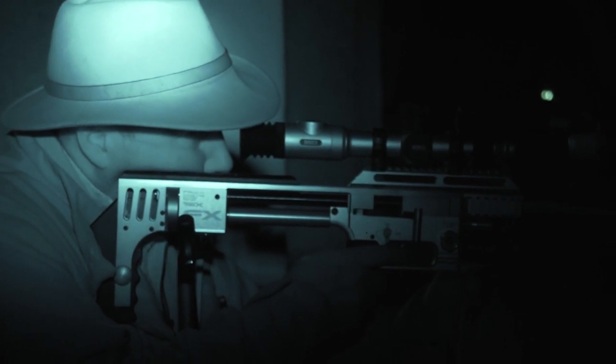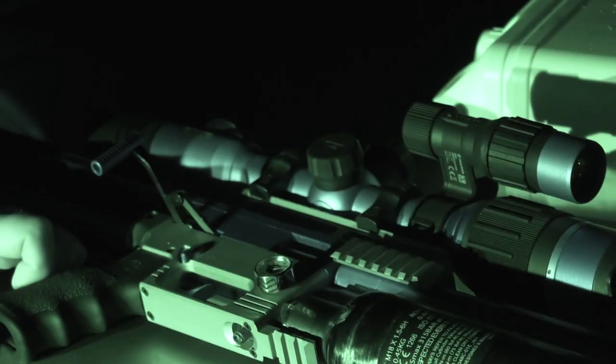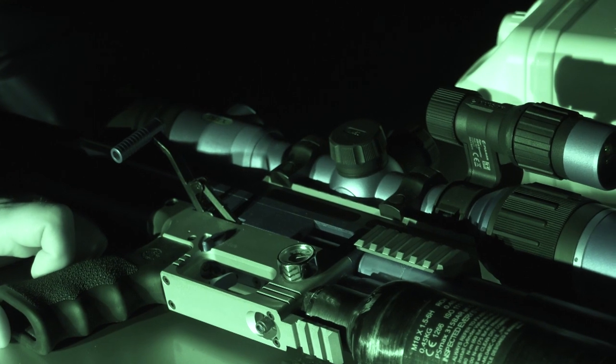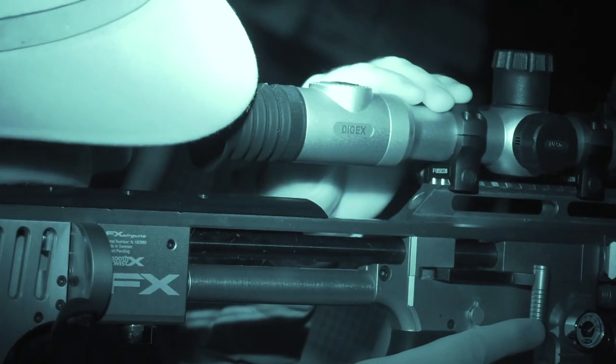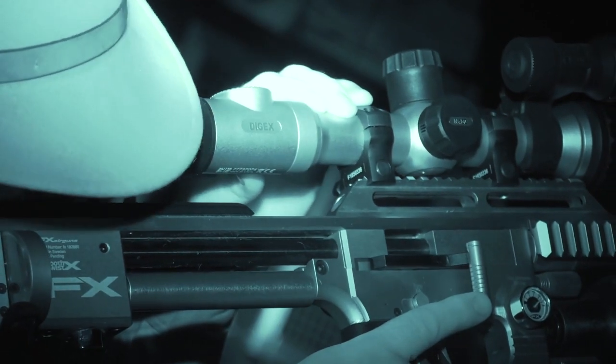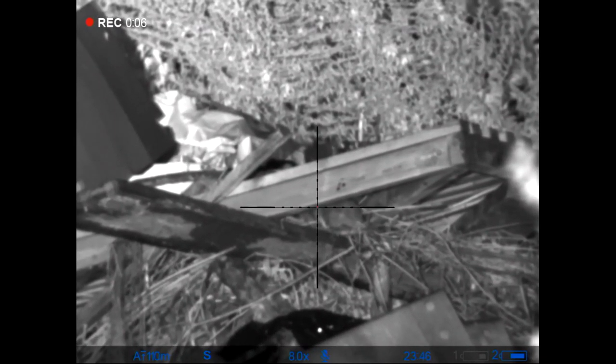We've got a new digital night vision that we've put on the FX tonight. I've been using thermal that we can interchange on this and on my centrefire as well, but I've been really keen to see the progression of some of the digital night visions. This looks like an absolutely superb little bit of kit from Pulsar — the DigX N450. I've not tried it at all; we've not even zeroed it yet. So we're going to do a quick bit of zeroing and then hopefully we can shoot some ratties.